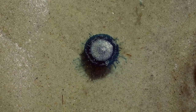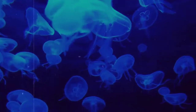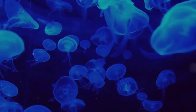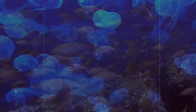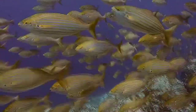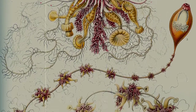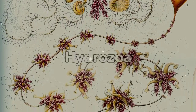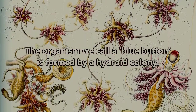Blue buttons are marine animals that belong to the Cnidaria phylum in the animal kingdom. Although this phylum is also where jellyfish are grouped, and blue buttons seemingly look like round, flat jellies, they are not jellyfish. They are a colony of organisms living together to form a larger whole. The organisms that make up the individual creature we call blue buttons are from the hydrozoic class of animals, and form the hydroid colony of the blue button.